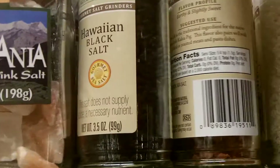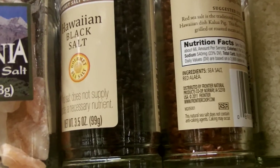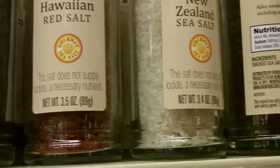The Hawaiian red salt is red because it has red alaea — I don't know, spelled A-L-A-E-A. Alder smoked salt. Smoked sea salt.